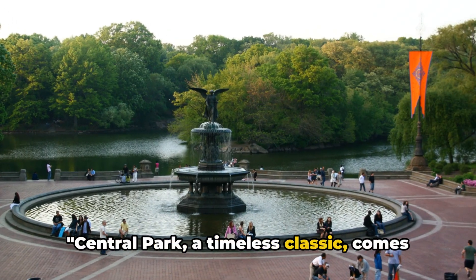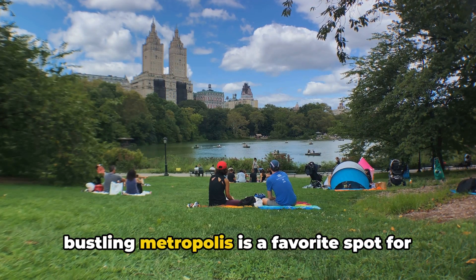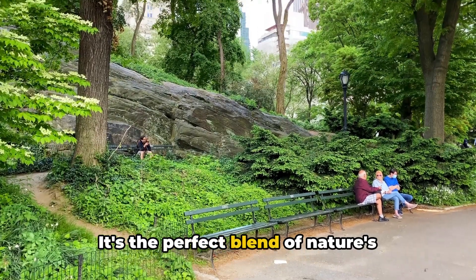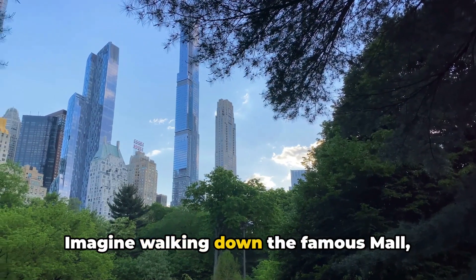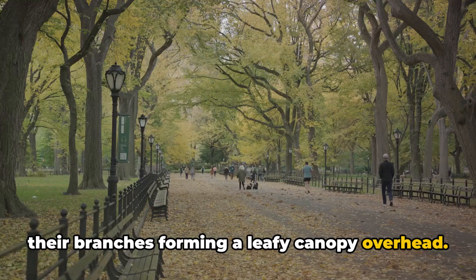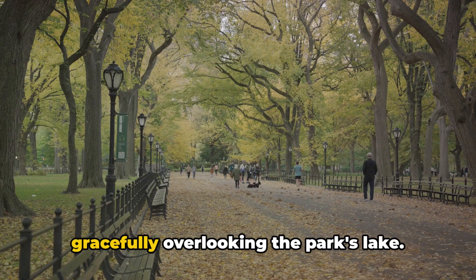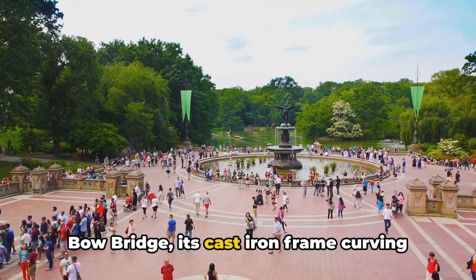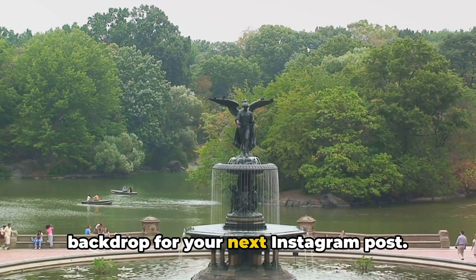Central Park, a timeless classic, comes in at number 7. This iconic oasis in the heart of the bustling metropolis is a favorite spot for both New Yorkers and tourists alike — the perfect blend of nature's tranquility and the city's vibrant energy. Imagine walking down the famous mall, lined with towering American elm trees, their branches forming a leafy canopy overhead. Or perhaps sitting by the Bethesda fountain, its angel of the water statue gracefully overlooking the park's lake. And let's not forget about the charming bow bridge, its cast iron frame curving elegantly over the water — an ideal backdrop for your next Instagram post.